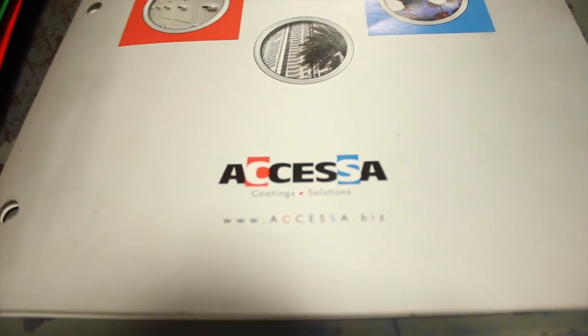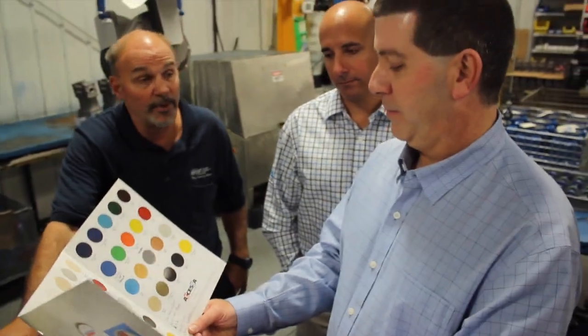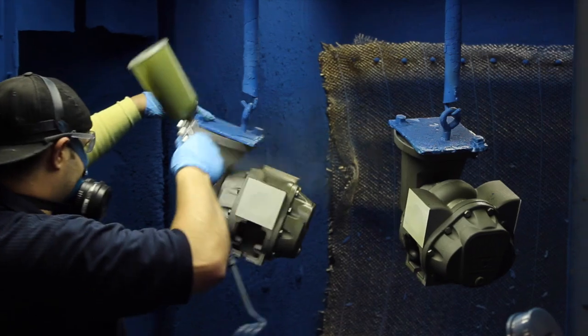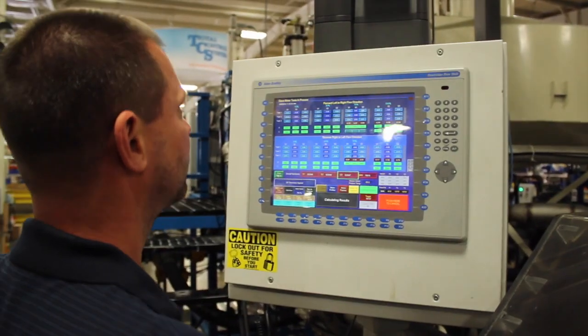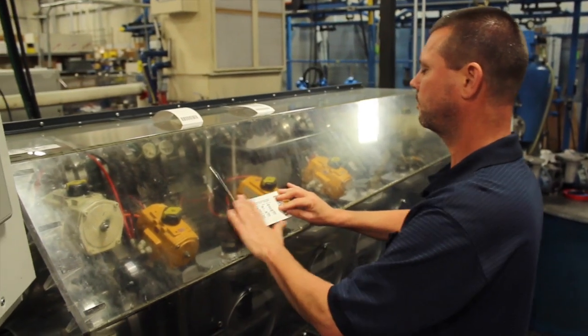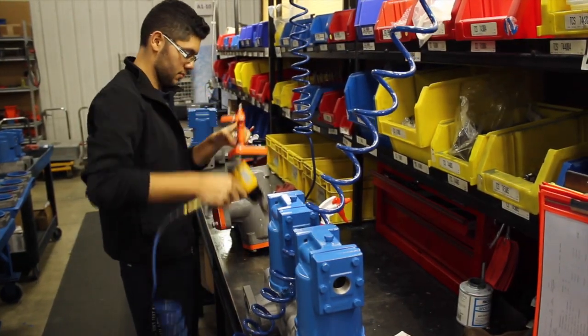The main thing we want in a relationship with a supplier is open communication. We want clear expectations — for example, are they going to have product on the shelf for quick delivery if we need it? Are they going to be consistent from one batch of paint to another? We want to know what to expect in terms of pricing, and when things go wrong — and sometimes they do — we want a quick, all-hands-on-deck response, because our customers expect that, and we have to expect it too.